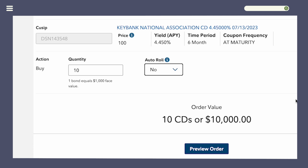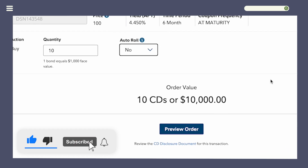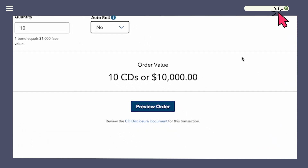That's how you buy a brokered CD in Fidelity. If you have a Vanguard account and want to buy brokered CDs in Vanguard, check out our video on how to buy brokered CDs in Vanguard.